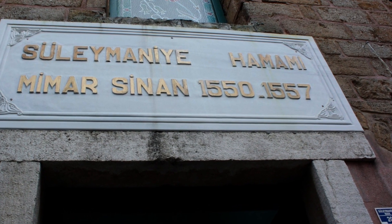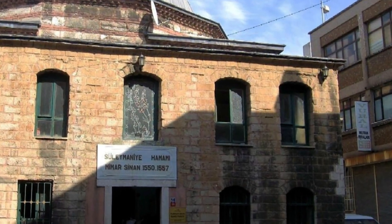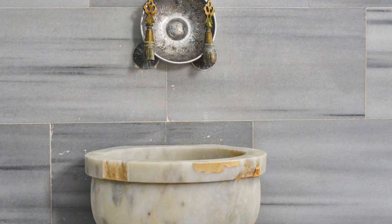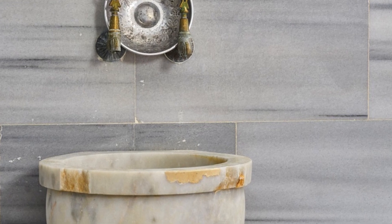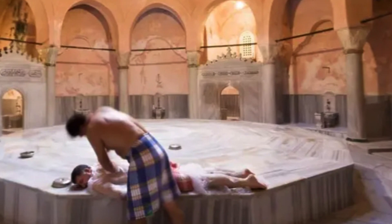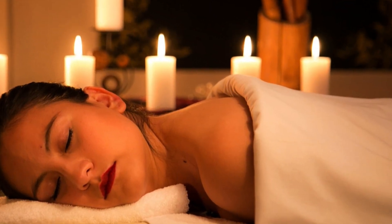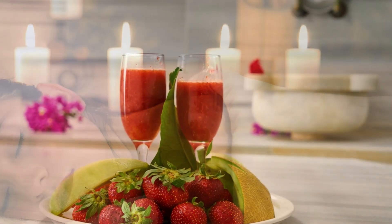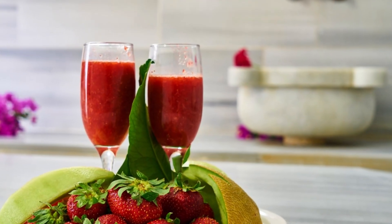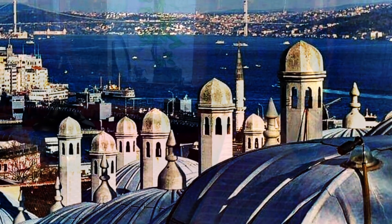Süleymaniye Bath. Suleyman the Magnificent had this bath built in 1557. It is one of the most eye-catching structures of Ottoman bath architecture. The architect of this bath, which is part of the large social complex in Süleymaniye, is Mimar Sinan. In this work, which Mimar Sinan called a work belonging to the assistant architect period, there is a private lodge belonging to Suleyman the Magnificent.